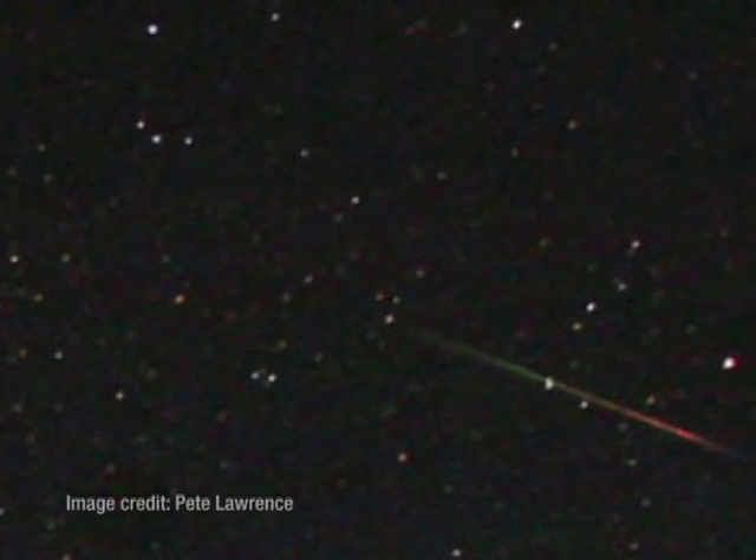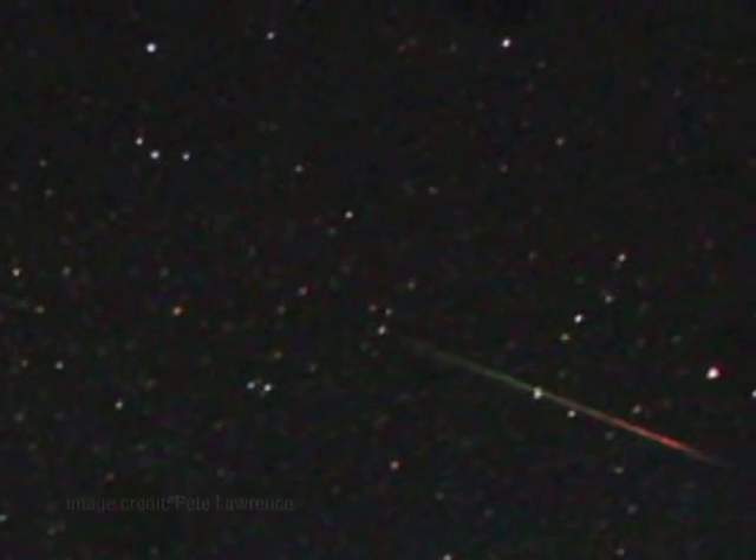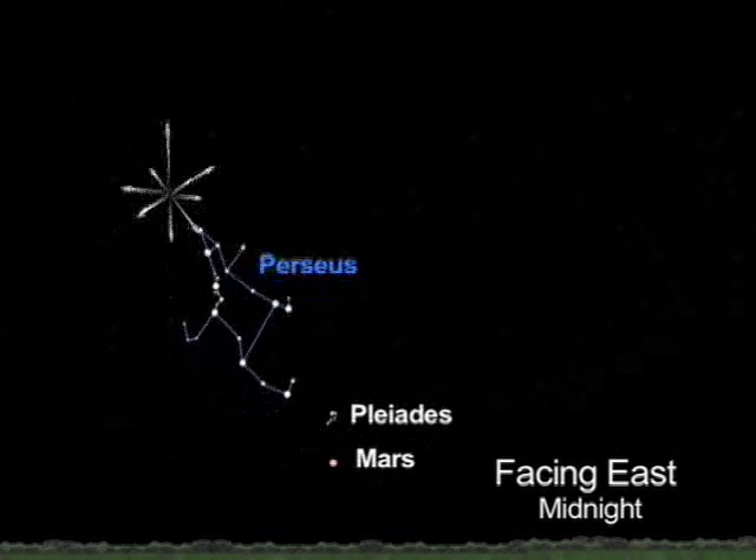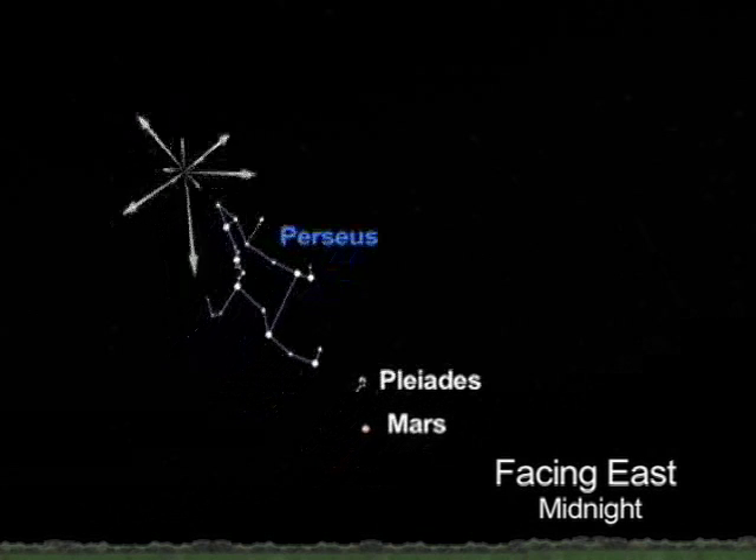This month you can get excellent views of the Perseid meteor shower. You won't need a telescope or binoculars. In fact, meteor showers are best seen with the unaided eye. You'll see some Perseids all month long, both before and after midnight. But the real fireworks will appear in the wee hours of Monday, August 13.